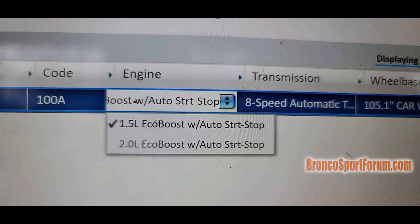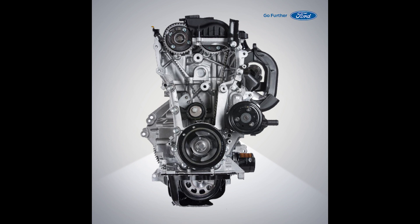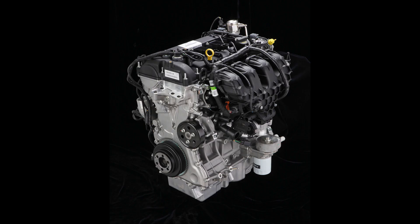As for engines, you can choose either a 1.5-liter or 2-liter EcoBoost engine, both mated to an 8-speed automatic. Most likely these are identical to the engines used in the Ford Escape, meaning the 1.5-liter will make a respectable 180 horsepower and 177 pound-feet of torque, while the 2-liter will push 250 horsepower and 275 pound-feet of torque. That is a very strong motor.